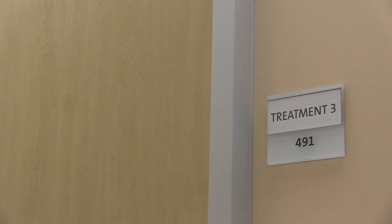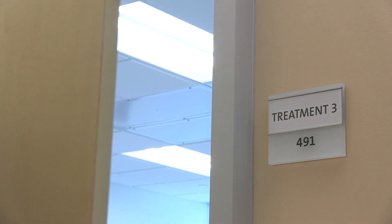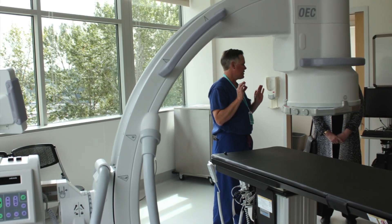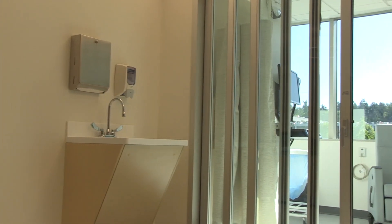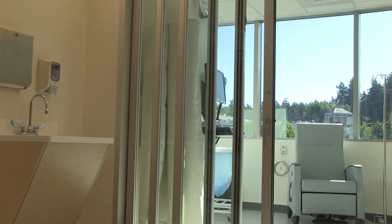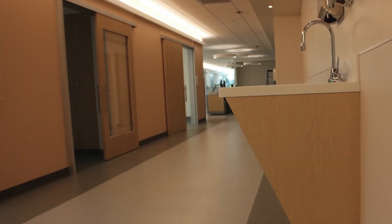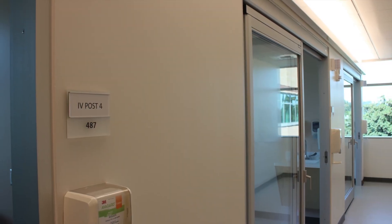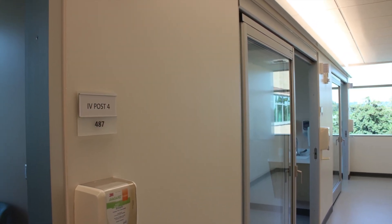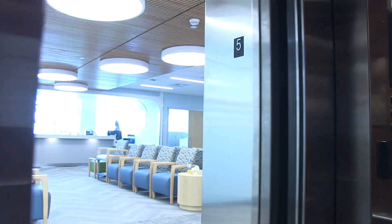Three pain treatment rooms are designed for pain injections under procedural sedation or with a local anesthetic. Patients move easily from registration to an IV prep room, to a procedure room across the hall, and finally next door to a post-treatment room, where they recover before leaving for home. Lean principles ensure a seamless experience.